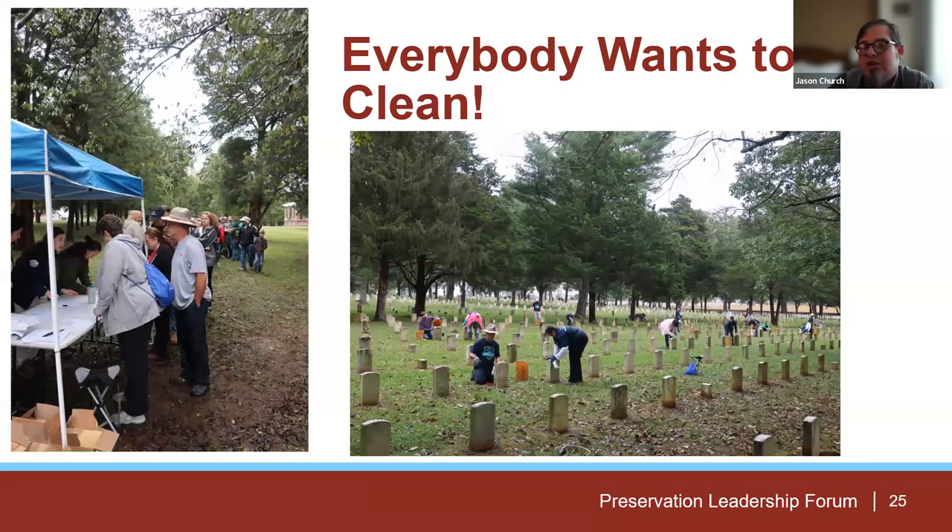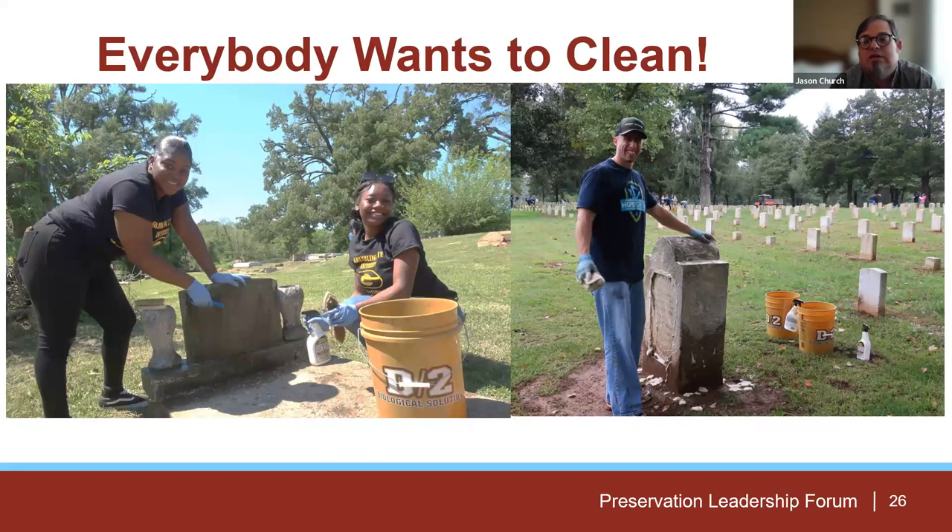Maintaining the landscape is one of the first things you can do — going in, cleaning, doing cleanup days where you bring in people to rake or pick up trash. But the other big thing is that everybody wants to clean, and it's easy to get large groups of volunteers for it. This is another HOPE project where I think we had 300 people show up at Stones River, Tennessee for one day of cleaning. We were able to clean almost the entire cemetery — about 5,000 graves in three hours. It's amazing how many volunteers come out just to do this.